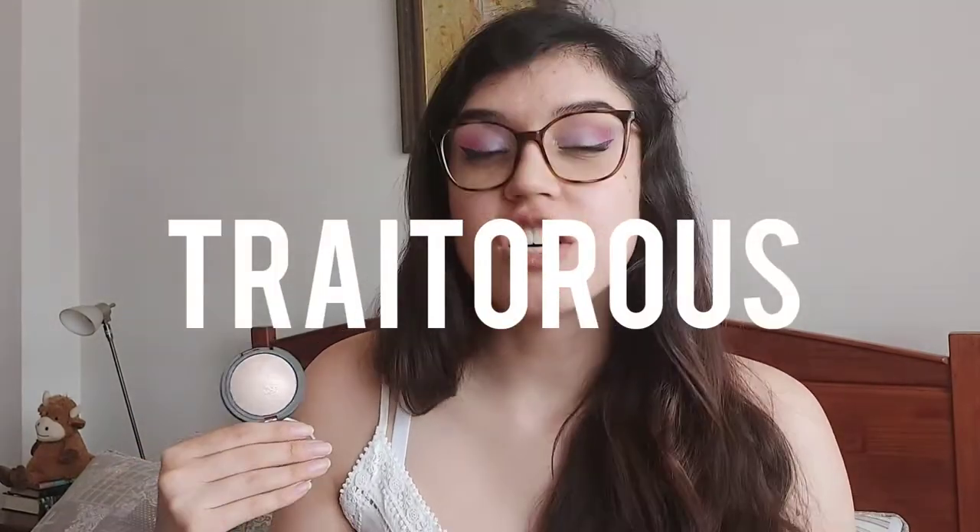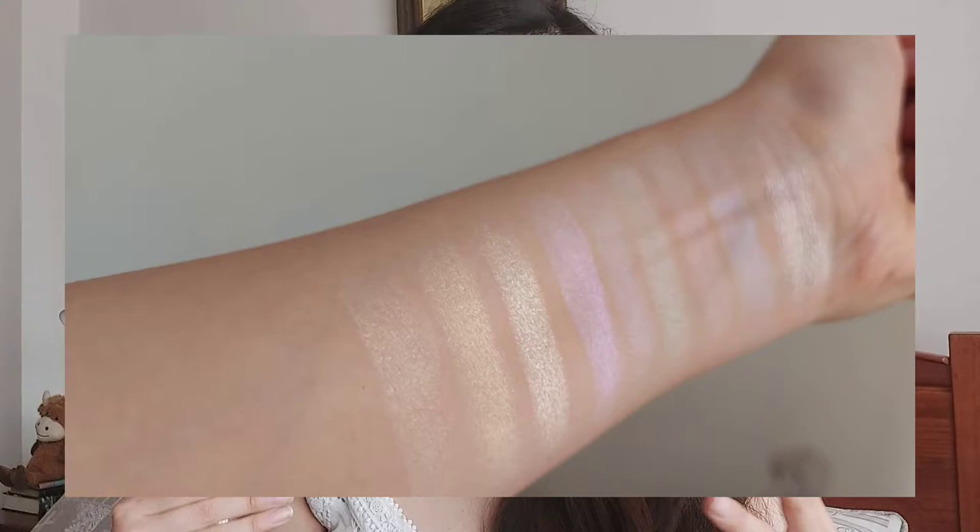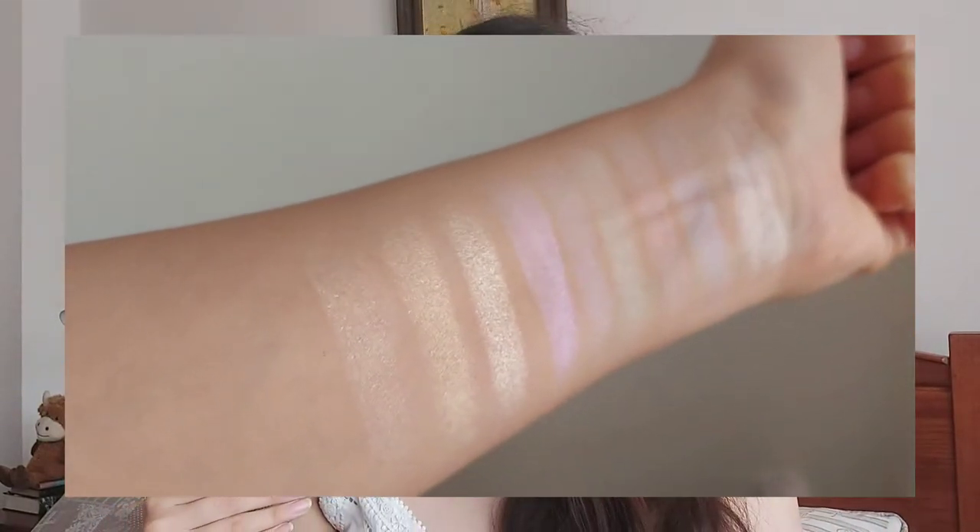This is a highlighter where you apply it and it looks like almost nothing, but I feel like it can be a little treacherous — sometimes it looks super natural and almost invisible, but other times I apply a tiny bit too much and it looks really heavy on my skin. It's a really nice product but only about 90% of the time, because the other times I still don't understand why it doesn't work the same.